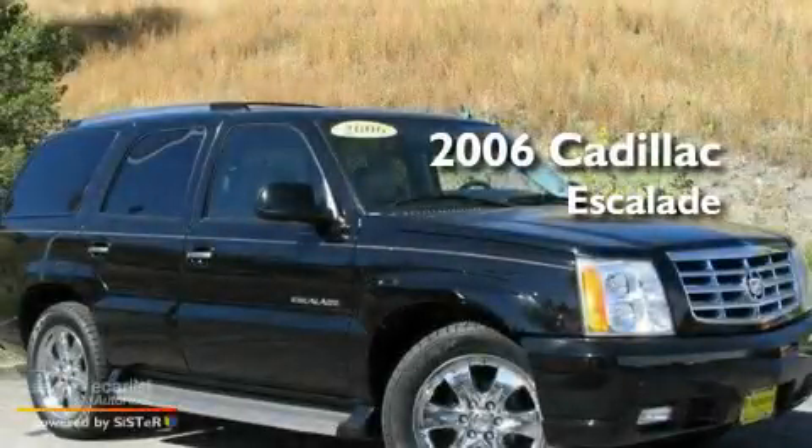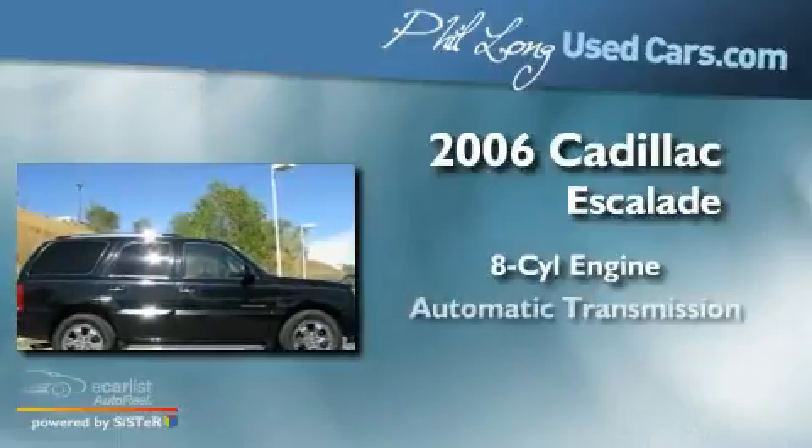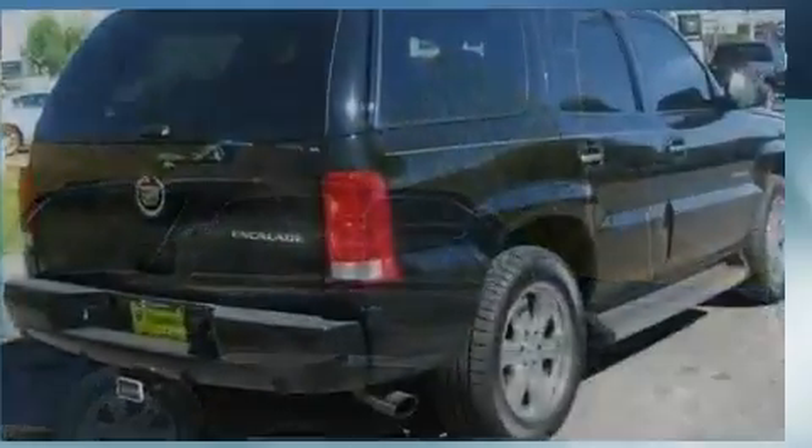This is a 2006 Cadillac Escalade. It features an eight-cylinder engine, an automatic transmission, and all-wheel drive.